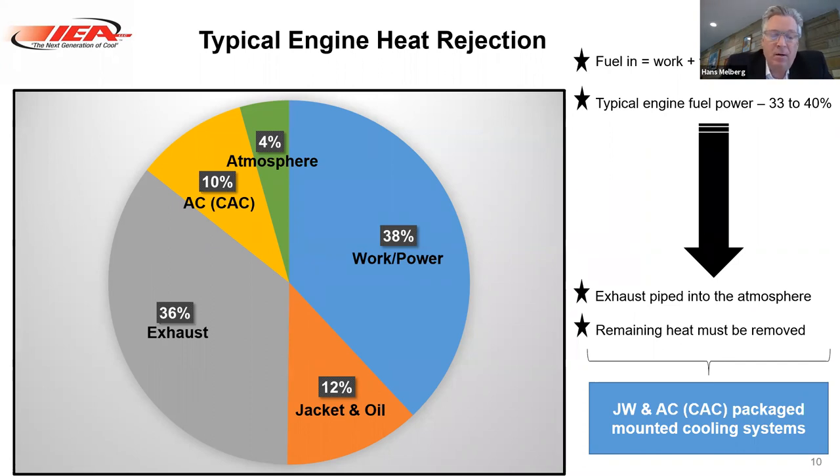When we step back to basics and look at typical engine heat rejection, the whole pie is your fuel consumption — energy in equals energy out. You have work output, which is the main reason you're running that engine: to get rotational power and kW out of the generator. The next big one is your exhaust, which goes straight to atmosphere through the exhaust system and tier requirements. The two major components you have to deal with in the cooling system are the jacket and oil heat, and the aftercooler or charge air cooler heat.